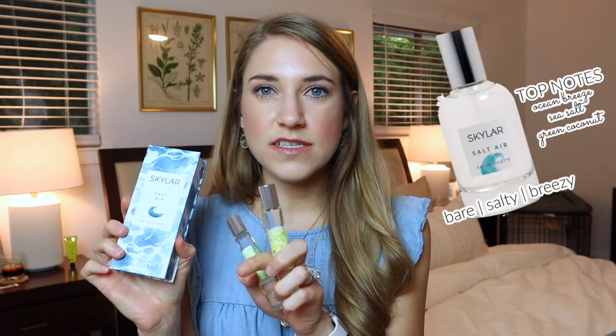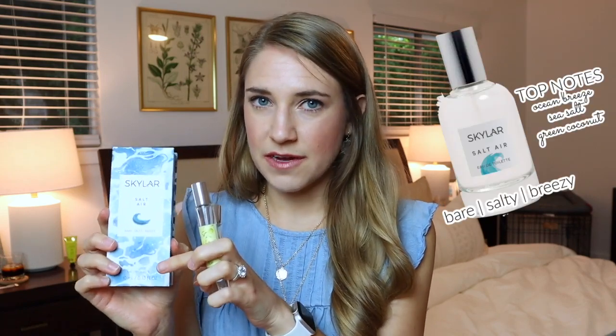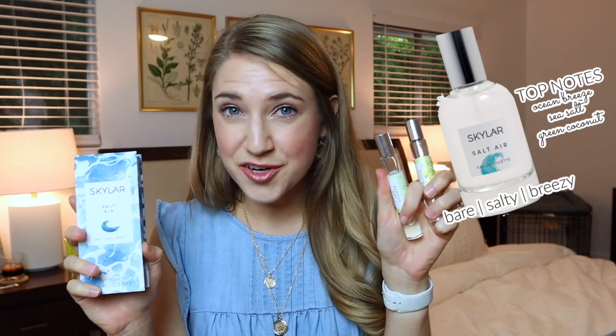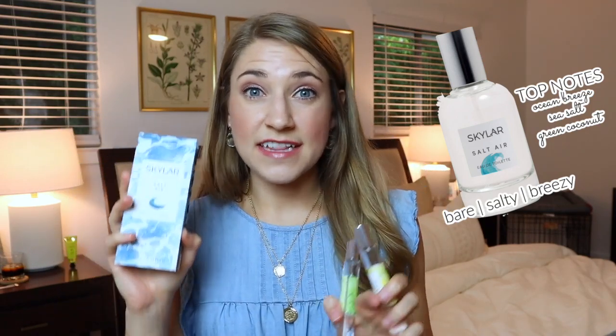I also wanted to throw one other scent into the mix. Salt Air is definitely in this same family — maybe like a second cousin whereas Sun Shower and Magic Bloom are like sisters — but Salt Air is definitely still in that fresh and clean family.